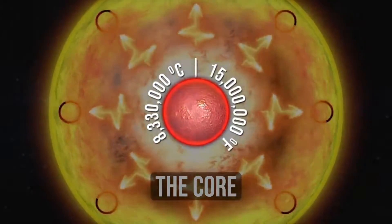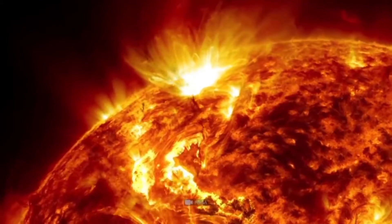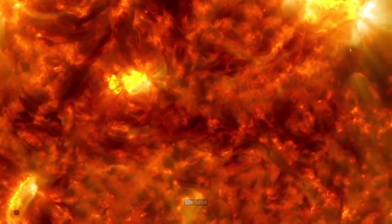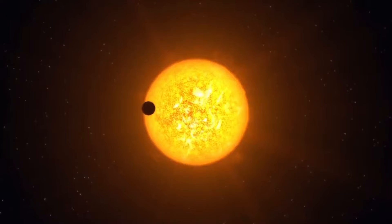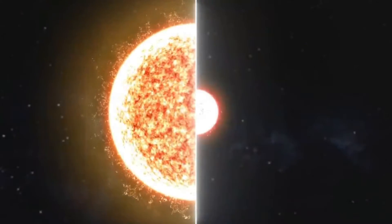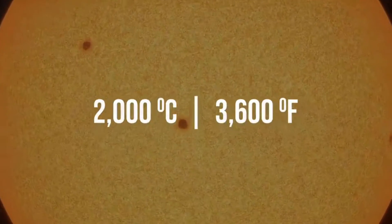Perihelion is the point in a planet's orbit where it's closest to the Sun — a Greek word that literally means 'around the Sun.' Aphelion, on the other hand, is the point where an orbiting body is farthest from the Sun. During its previous close encounter on September 5, 2022, the spacecraft flew through one of the most powerful coronal mass ejections in recorded history. With the Sun's activity increasing as it approaches its solar maximum, scientists expect Parker to encounter even more exciting phenomena in coming close approaches.